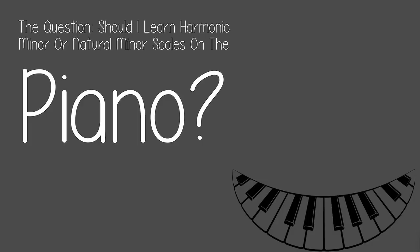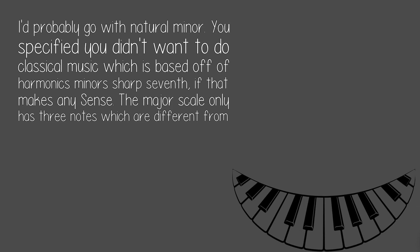The question: should I learn harmonic minor or natural minor scales on the piano? I'd probably go with natural minor. You specified you didn't want to do classical music, which is based off of harmonic minor's sharp seventh, if that makes any sense.